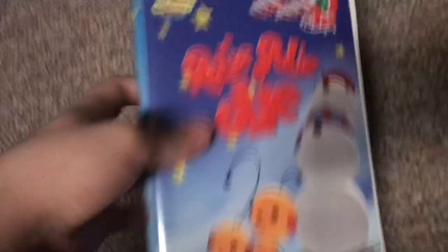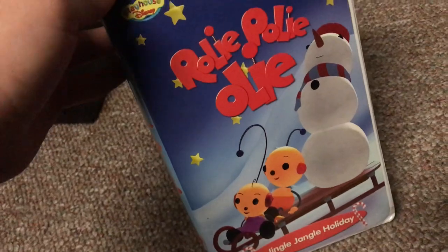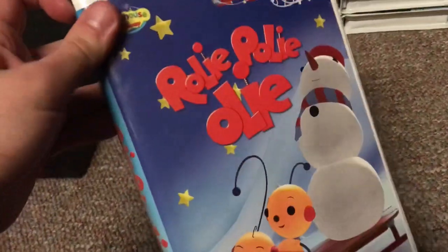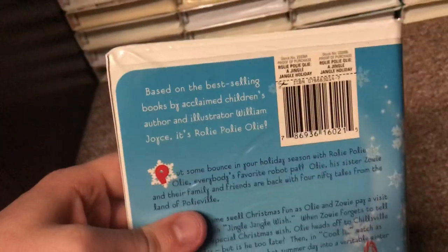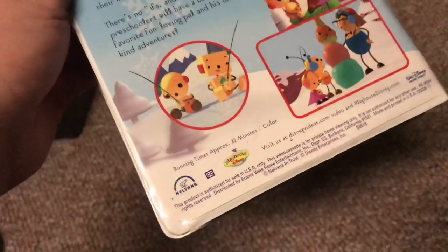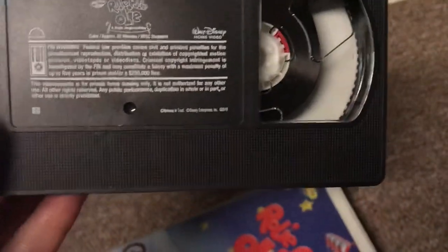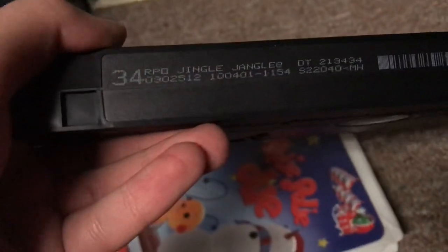Moving on with the 2001 VHS of Roly-Poly-Oly: A Jingle Jangle Holiday. Got this one back in 2017. Had another copy but it was moldy, so I got this one now. Here's the side character file of Oly and Zoe. The back says based on the best-selling books by acclaimed children's author and illustrator William Joyce. The print date is October 4th, 2001.